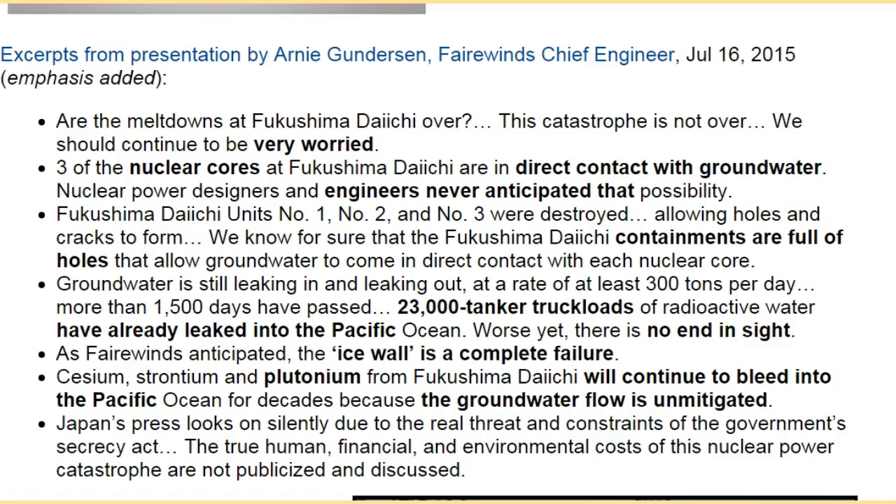Fukushima Daiichi units number one, number two, and number three were destroyed, allowing holes and cracks to form. The Fukushima Daiichi containments are full of holes that allow groundwater to come in direct contact with each nuclear core. Groundwater is still leaking in and leaking out at a rate of at least 300 tons per day. More than 1,500 days have passed, and 23,000 tanker truckloads of radioactive water have already leaked into the Pacific Ocean. There is no end in sight.